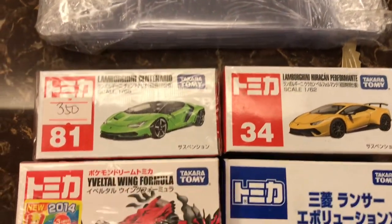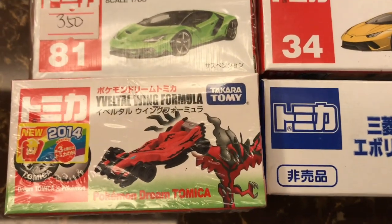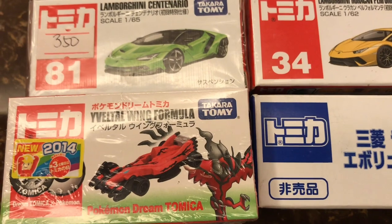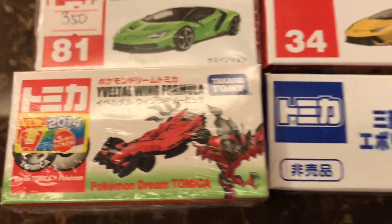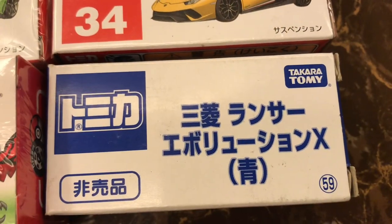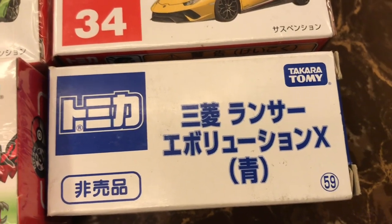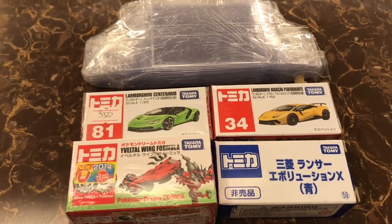Number 81 and 34. Then I have the Dream Pokemon Formula — I don't know how to pronounce that. The wing formula looks pretty cool; it's in good condition from 2014 and an event model. I forget what's in the box — I think it's another Evo.